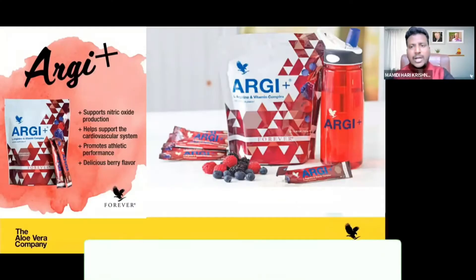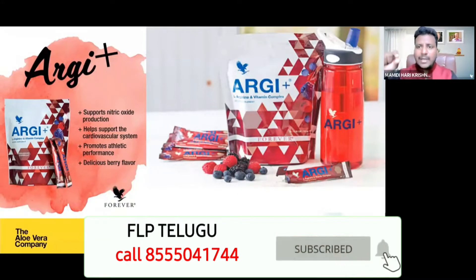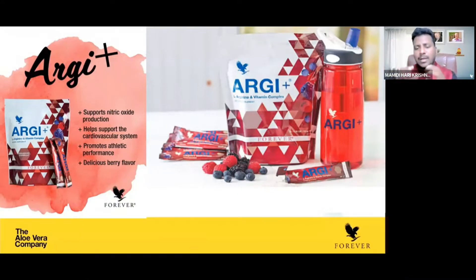This is RG Plus. RG means L-Arginine, an amino acid. We have a molecular design with 7 types of fruits. In this package, we have 30 sticks. We also have the minimum quantity of the company.